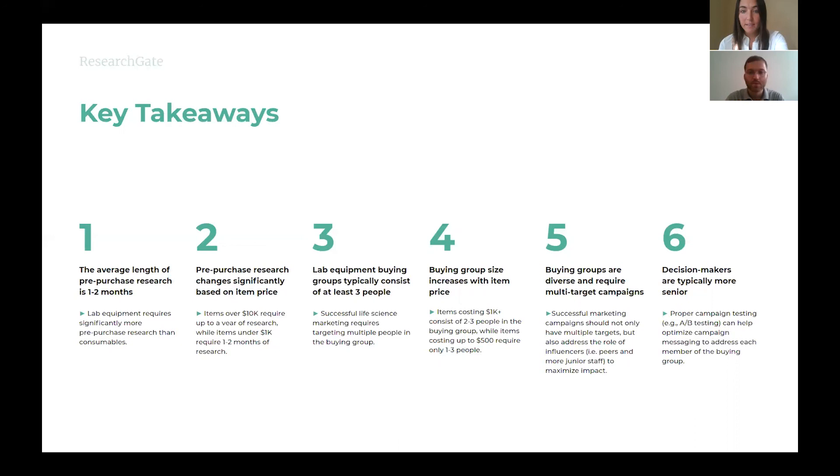Key takeaway four: buying group size increases with item price — items costing $1,000 or more consist of two to three people in the buying group, while items costing up to $500 require only one to three people. Key takeaway five: buying groups are diverse and require multi-target campaigns; successful campaigns should also address the role of influencers like peers and more junior staff to maximize impact. Key takeaway six: decision makers are typically more senior, and proper campaign testing like A/B testing can help optimize messaging to address each member of the buying group.